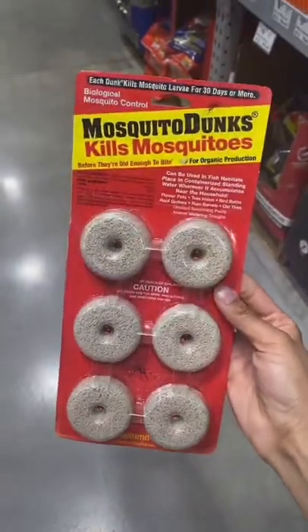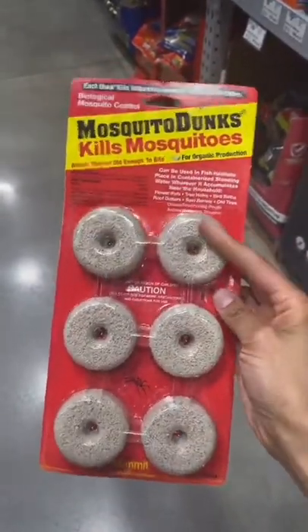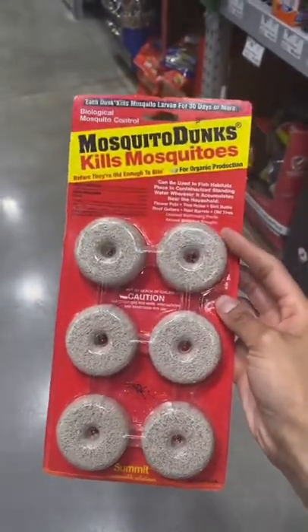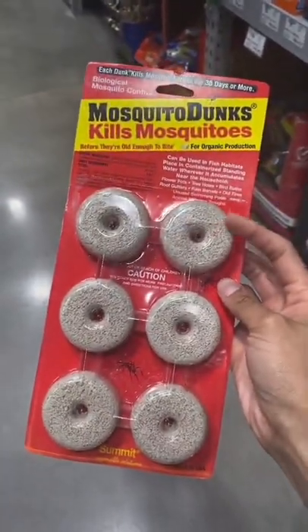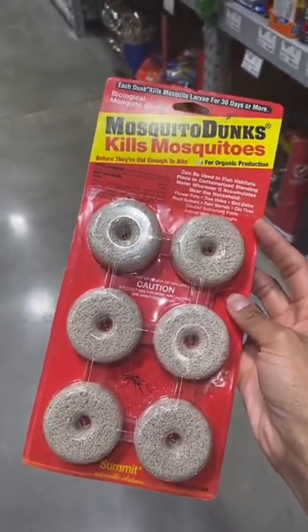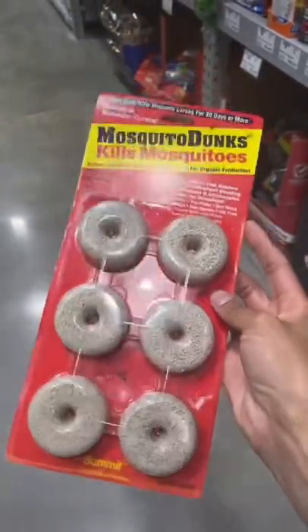I really like mosquito bits. I do not use them in this form — I use them in the bit form that comes in a bag. It will kill the fungus gnat larva. You can use it in so many different ways, but yeah, mosquito bits.